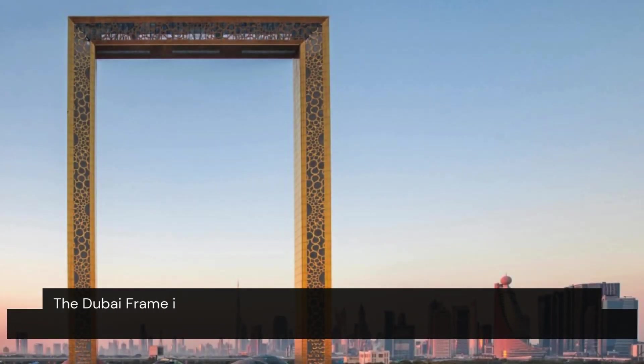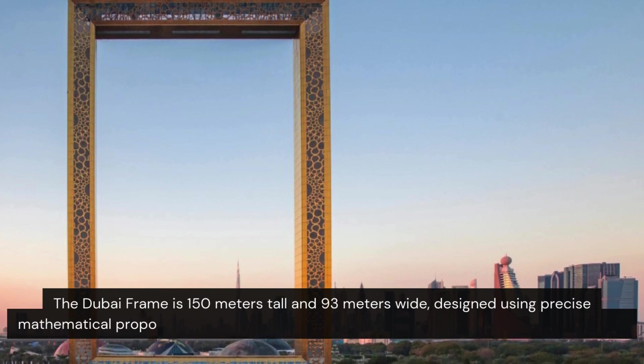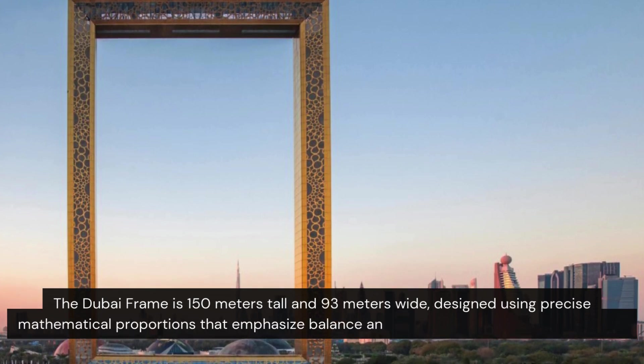The Dubai Frame is 150 meters tall and 93 meters wide, designed using precise mathematical proportions that emphasize balance and symmetry in the overall structure.